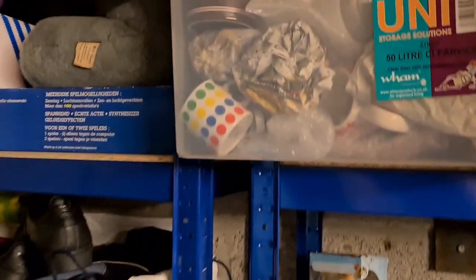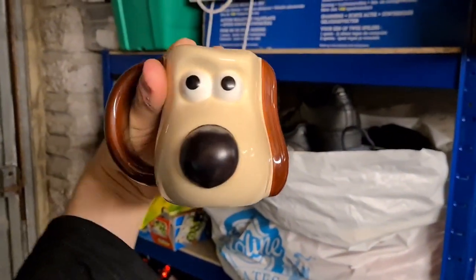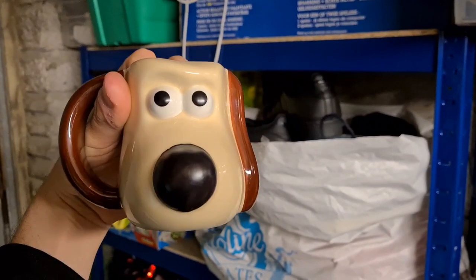This one never hangs around long — we've sold a Gromit mug. When you put hot water in him his nose changes colour. He went for 12 pounds plus postage.